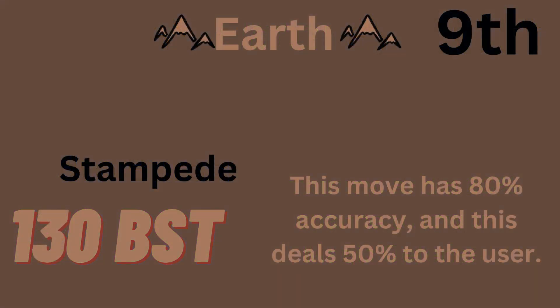Stampede is the 9th highest base power move. It has 130 base power, 80% accuracy, and it deals 50% recoil damage to the user.